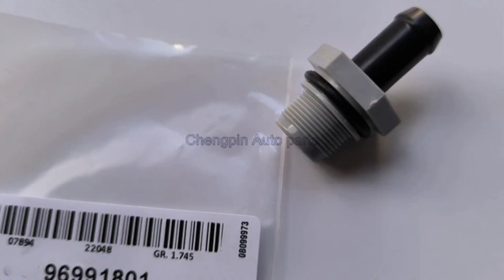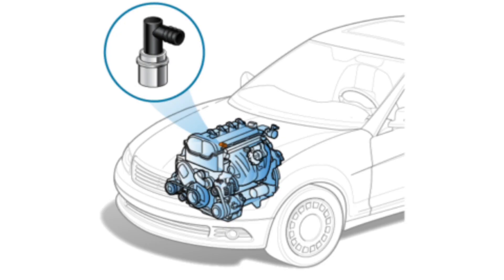In conclusion, the PCV valve plays a crucial role in the proper and efficient operation of a car engine by controlling the pressure in the crankcase and venting oil vapors and exhaust gases into the intake system for burning. Its importance lies in keeping the engine in good condition, improving fuel efficiency and reducing polluting emissions.